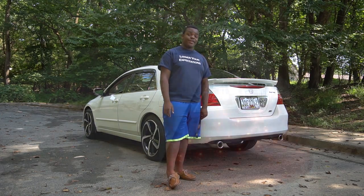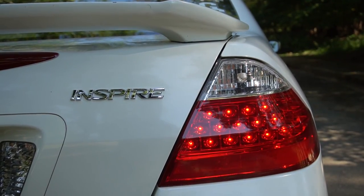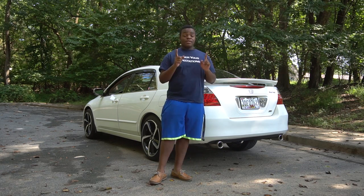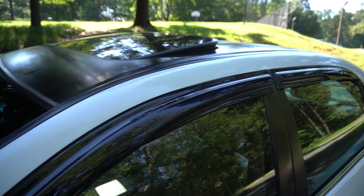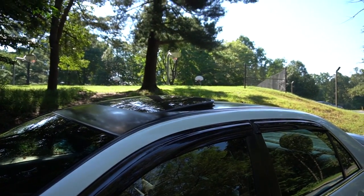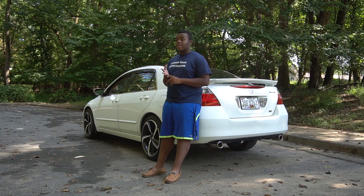I did put an Inspire badge on the rear end, because the Inspire is the Japanese version of this particular car, and I just think it's a lot cooler. It's kind of cool to say I have a Honda Inspire, because not too many people know what that is. I almost forgot to show you guys that I actually painted my roof black. I used spray paint and painter's tape and it turned out pretty good. I still have to touch up some places because I rushed a little bit on the clear coat, so I'm going to repaint it and redo the clear coat.